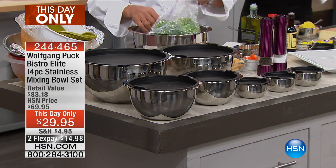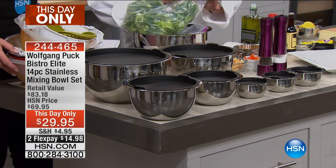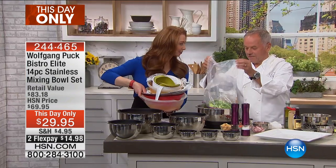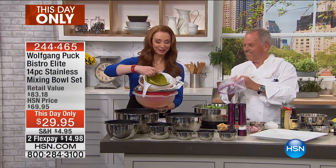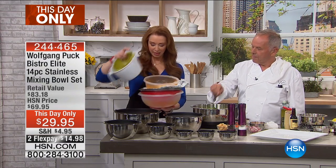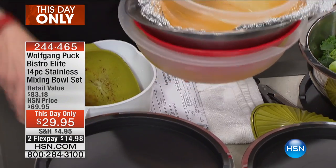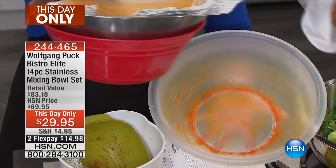This was actually the first mixing bowl set that we've ever sold at HSN. And maybe more importantly, if you have the bowls of shame — the residue, the wrap, the warping, the staining. No lids fitting on it. No lids. It is a mess.